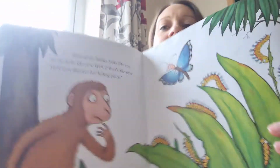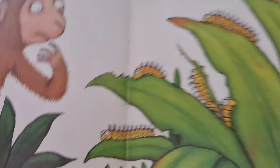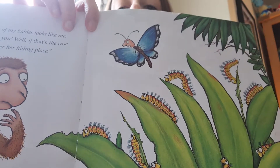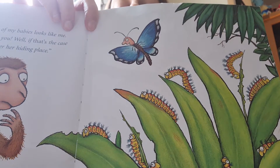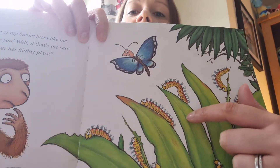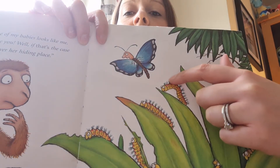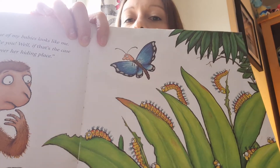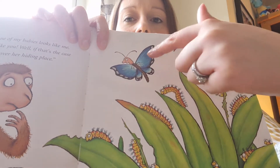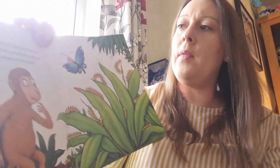And then this is Butterfly, showing little monkey her babies. There's little monkey and butterfly — look, these are her babies. What are they called? The caterpillar. So her babies start off as an egg — a little tiny egg — and then out pops the caterpillar. The caterpillar eats lots and lots of food and makes a special shell called a chrysalis, and then out comes a butterfly. They're really clever. None of my babies look like me, so she looks like you. Well, if that's the case, we'll discover her soon.